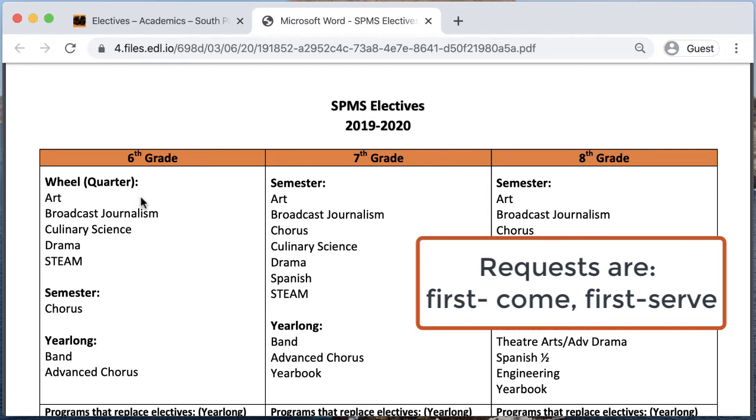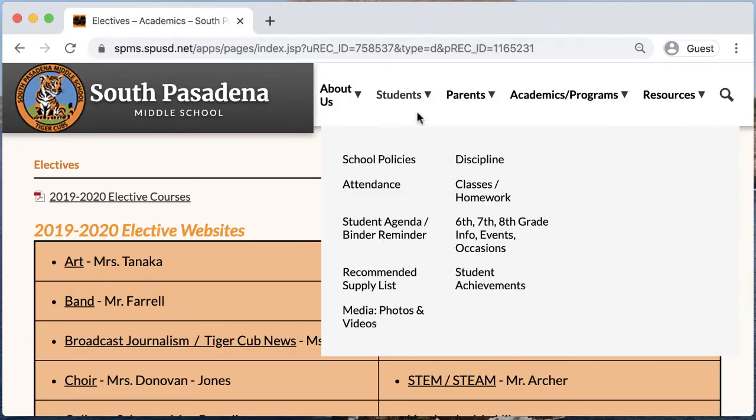If a student does not get the elective they wanted in the first quarter, they might get it in one of the other quarters or semesters. Students do not have the option of choosing which quarter an elective is given.